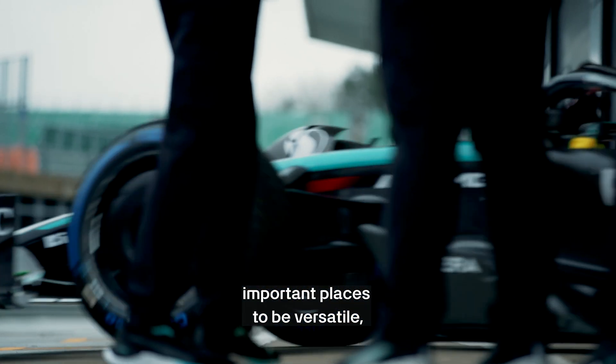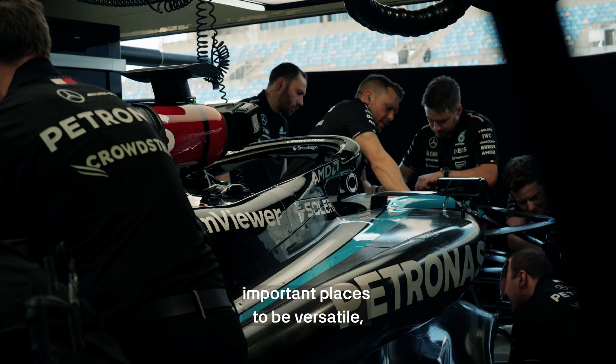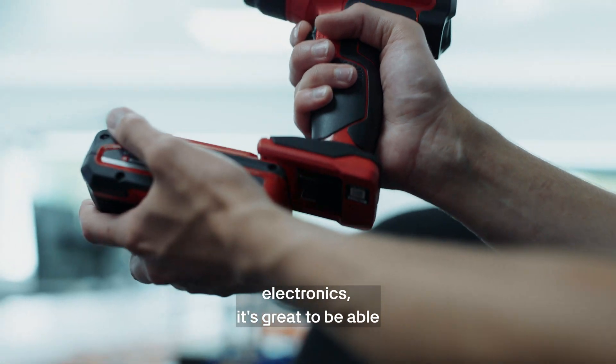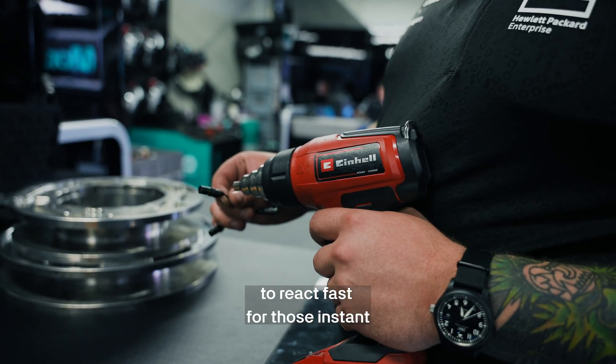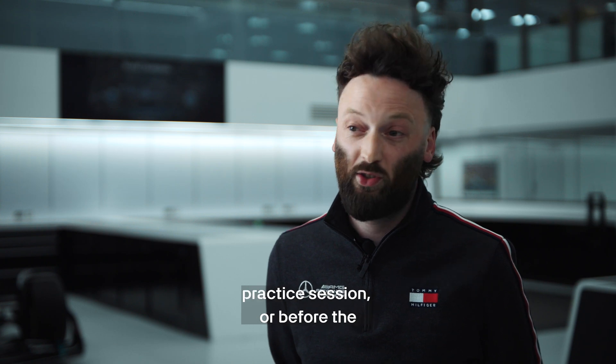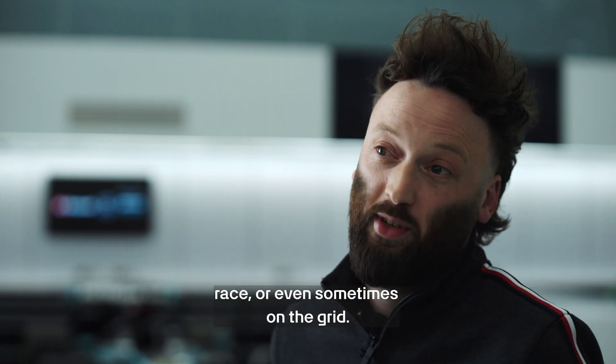Being trackside is one of the most important places to be versatile, and with the range that Einhell give, their heat gun — specifically applied to electronics — is great to be able to react fast for those instant moments, whether it be something going on in qualifying, in a practice session, before the race, or even sometimes on the grid.